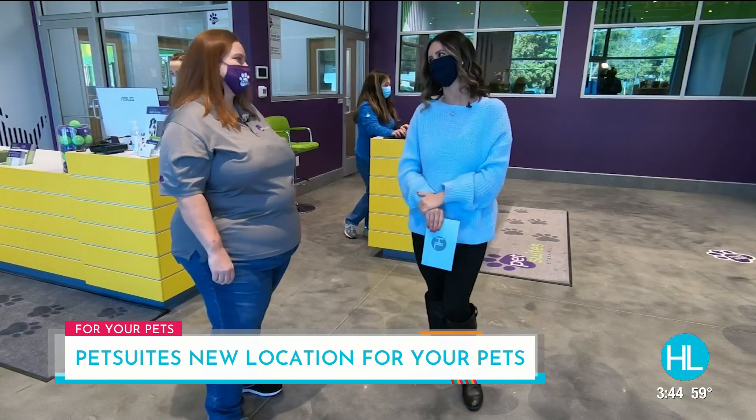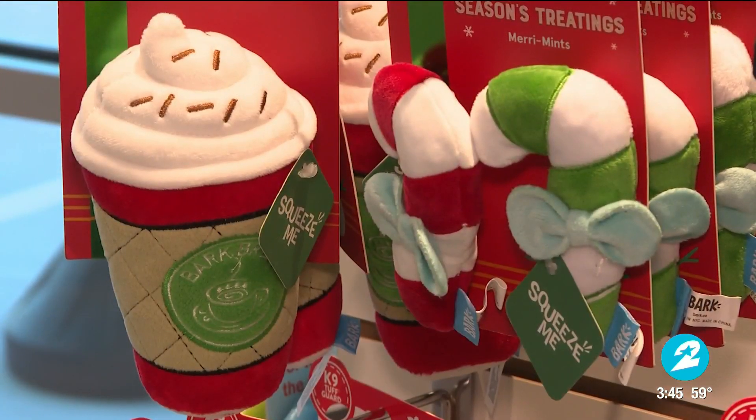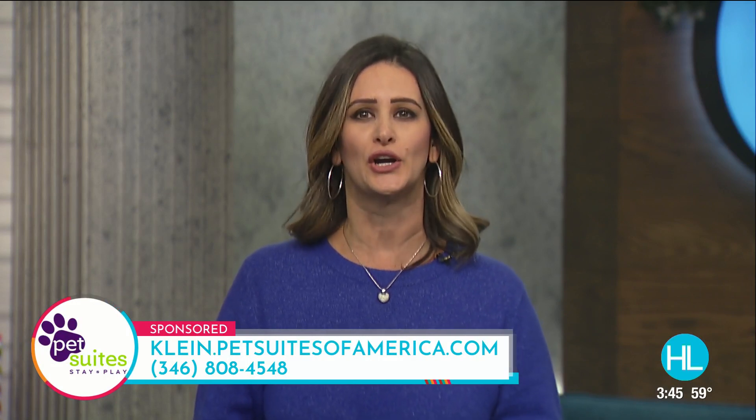My puppy might be making a stay and getting a blueberry facial here at Pet Suites! Pet Suites is the perfect gift for the holidays — for those you know with pets, you can get them a gift certificate which can go towards grooming, boarding, daycare, and even merchandise. They have some of the cutest holiday toys and merchandise for your pups this holiday season. All Houston Life viewers are going to receive their first day free and a $35 credit, good through the end of the year. To view all Pet Suites Spring Kline services, visit kline.petsuitesofamerica.com or call them at 346-808-4548.